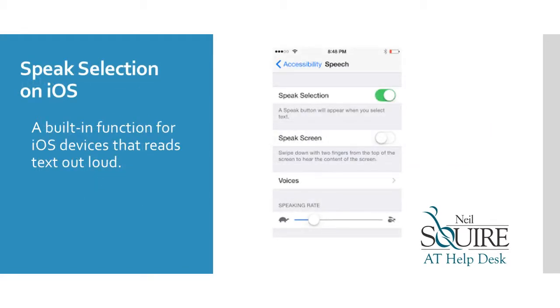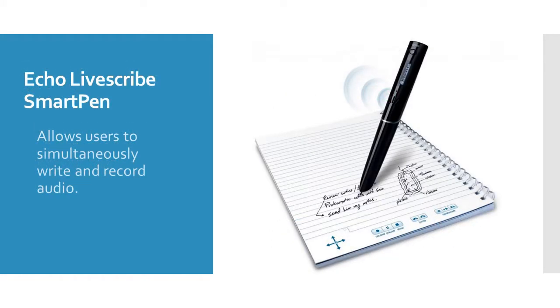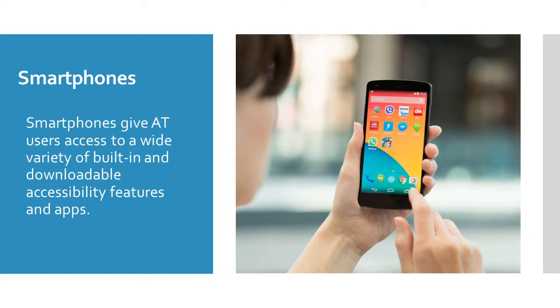Peek Selection on iOS is a built-in function that reads text aloud. Echo LiveScribe SmartPen allows users to simultaneously write and record audio. Smartphones give AT users access to a wide variety of built-in and downloadable accessibility features and apps.